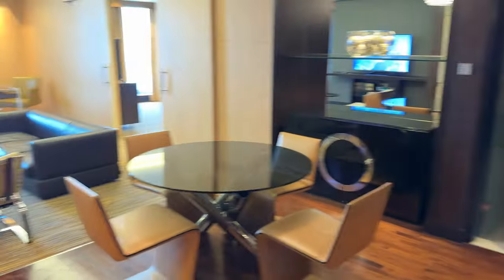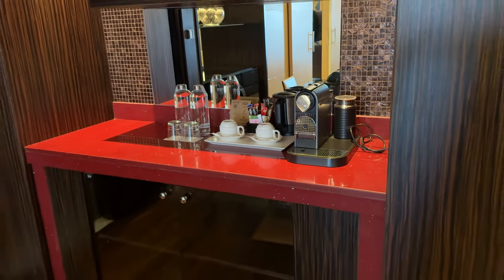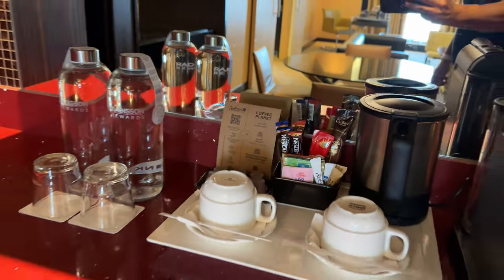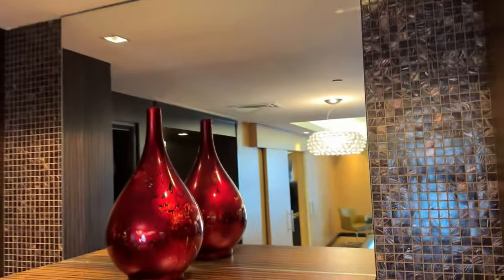All right, so this is the one-bedroom suite at the Radisson Blue. I gotta say, it's a very large and attractive room, so we'll go ahead and take a tour of everything. So right when you enter, you got this bar area with the coffee maker and all your amenities that you need to make that coffee. We got water too, that is included. Got a nice large mirror. Definitely a large spacious room.